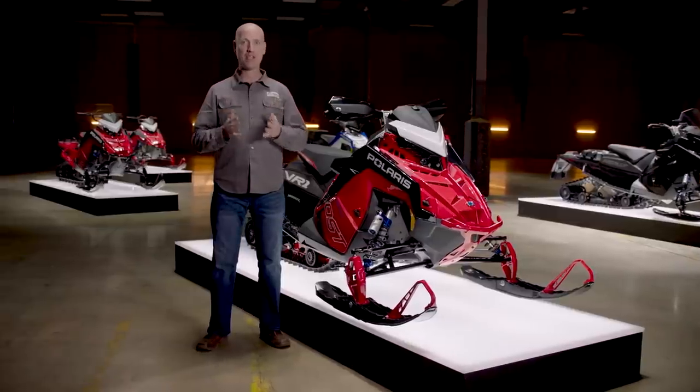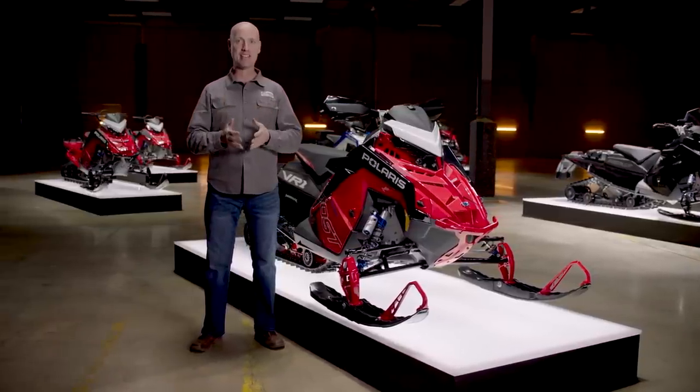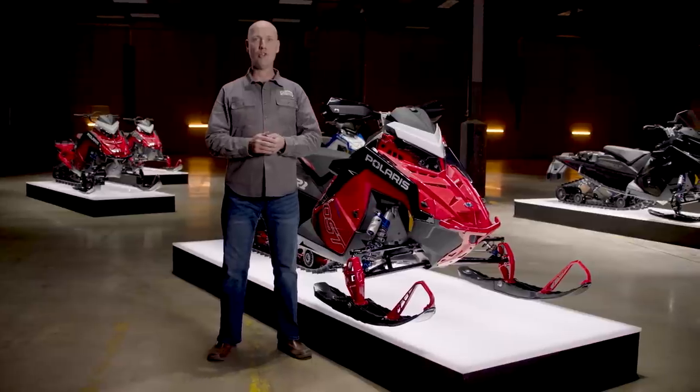Imagine that — a factory turbo Hyper Sled that delivers speed and acceleration at the top of the class, but can also handle tight, twisty trails with no compromise. Effortless control and rider-first design gives riders unbeatable handling and comfort in any condition.